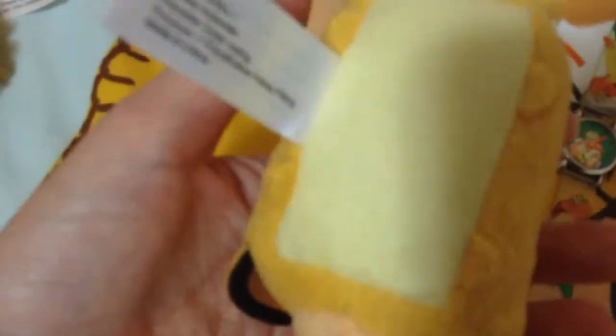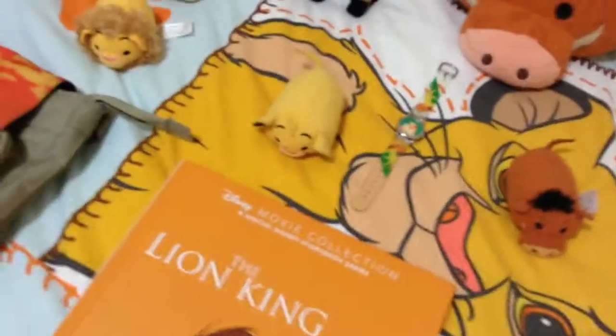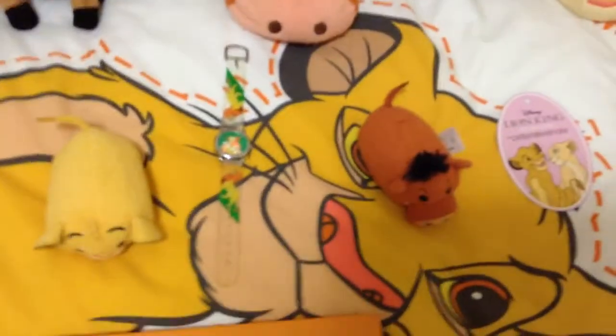Here is Simba - Zom Zom, Mini Zom Zom. He's pretty cool and pretty cute. I've had him since last year as well. I got him on the same day I got Pumbaa and plus Mufasa as well.